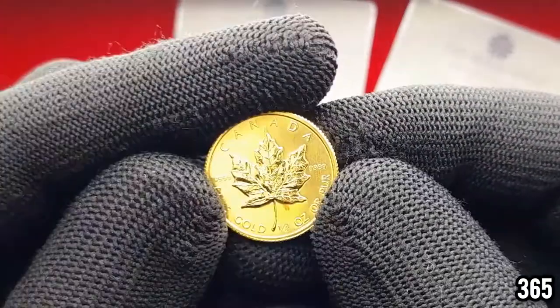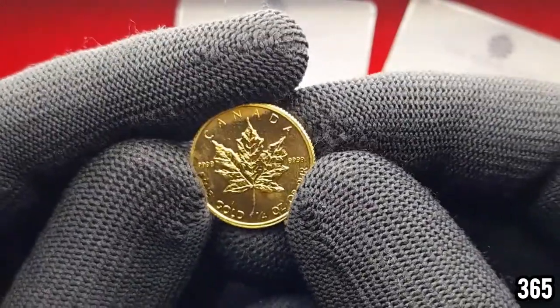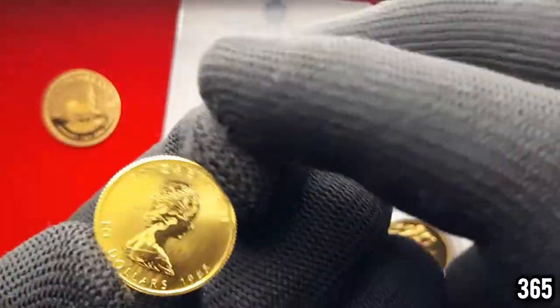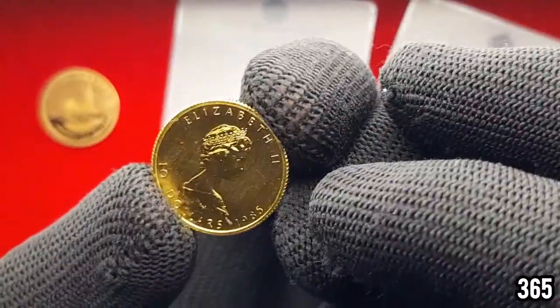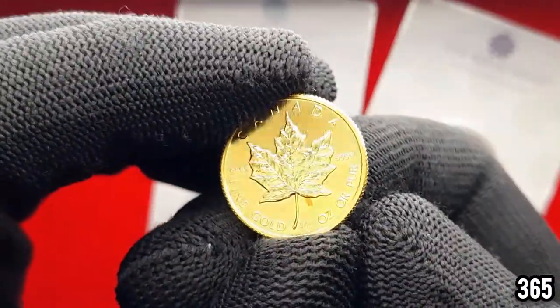This is a quarter ounce Gold Maple Leaf — I really love the silver maple designs and on the gold it looks just as good. You can see it's from 1985 so it's quite an older year. It's got a few scratches and bits and pieces on it, but I paid a very good price for it.